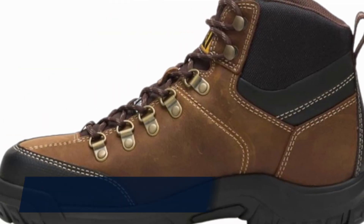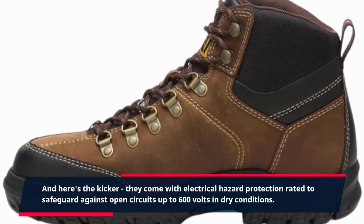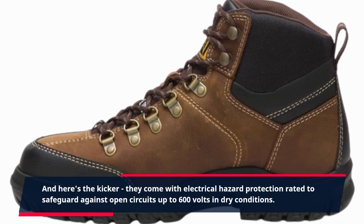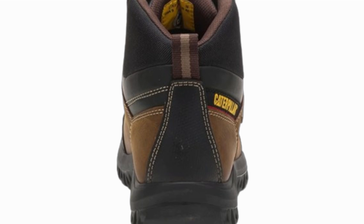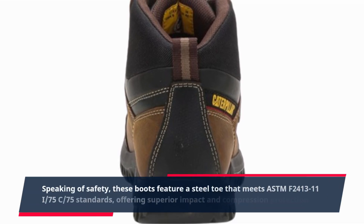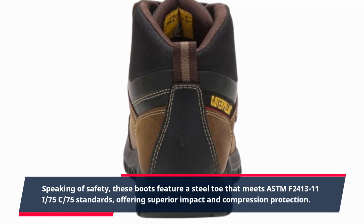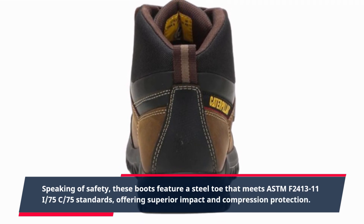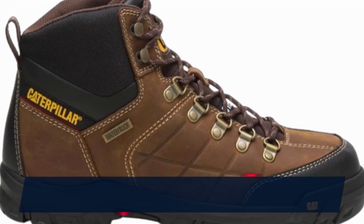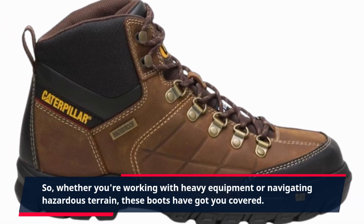And here's the kicker — they come with electrical hazard protection rated to safeguard against open circuits up to 600 volts in dry conditions. Speaking of safety, these boots feature a steel toe that meets ASTM F2413 11I 75C 75 standards, offering superior impact and compression protection. So whether you're working with heavy equipment or navigating hazardous terrain, these boots have got you covered.